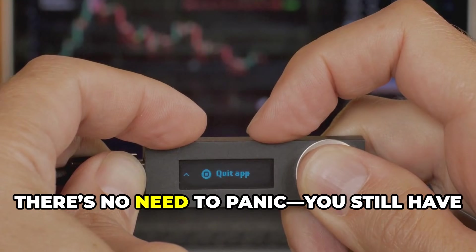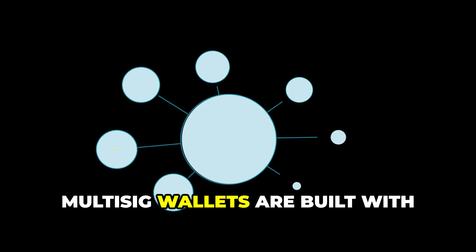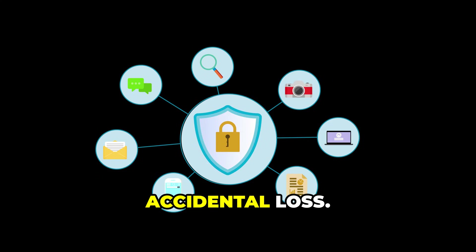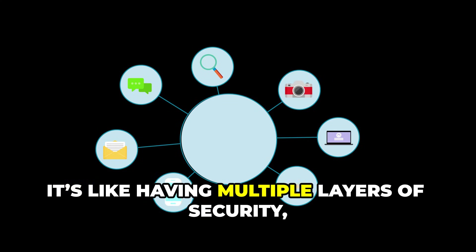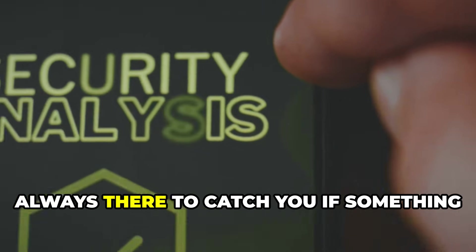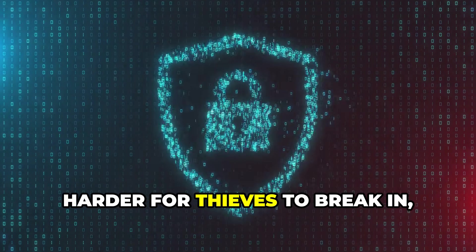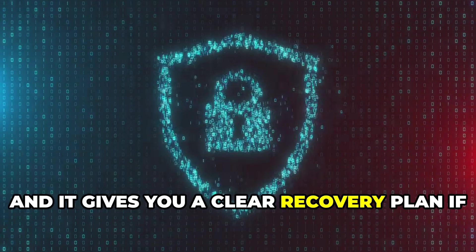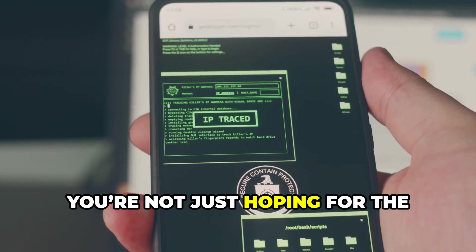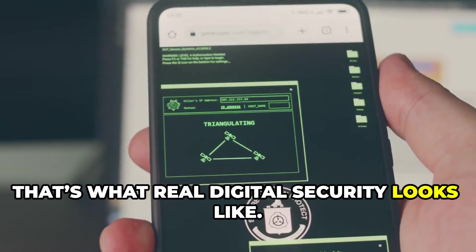And if you lose your phone, there's no need to panic — you still have 2 other keys, so your funds remain safe and accessible. Multi-sig wallets are built with redundancy and backup in mind, protecting you from both theft and accidental loss. It's like having multiple layers of security all working together. Think of it as a digital safety net, always there to catch you if something goes wrong. This approach makes it exponentially harder for thieves to break in, and it gives you a clear recovery plan if you ever lose access to one of your devices. With multi-sig, you're not just hoping for the best — you're actively prepared for the worst. That's what real digital security looks like.